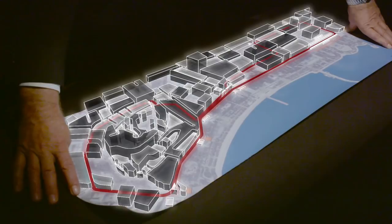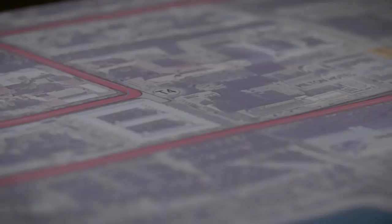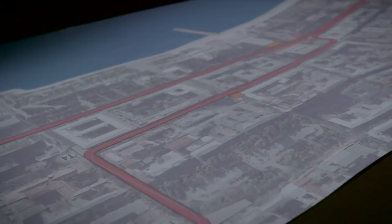This is the street circuit of Baku. When we start to design a Formula 1 circuit, first of all we have to get a feeling for the land — how is the feeling of the land, how is the atmosphere — and then we start designing for the details.